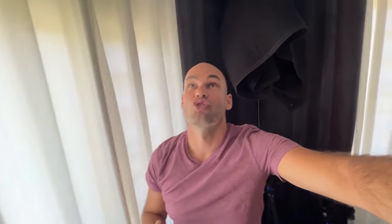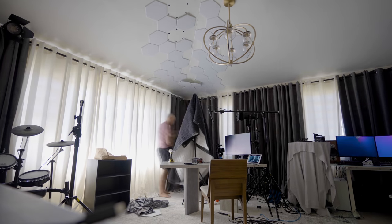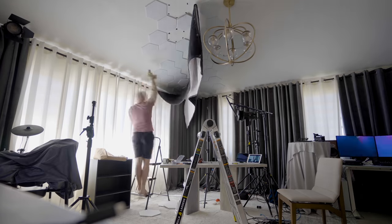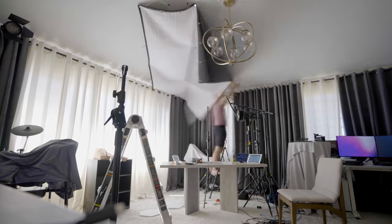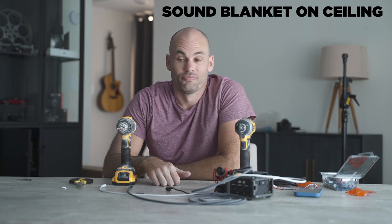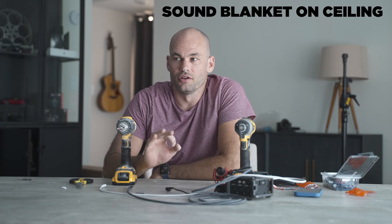So I am now going scorched earth. I wanted this office to look nice, but I'm kind of giving up on that now. I'm going to take a gigantic sound blanket and I'm going to try to screw it into the ceiling above me where I'm talking, and hopefully that will cut down on some of this reverb. We shall see. It sounds a little better, but not as good as I would hope.